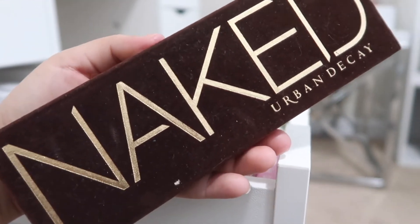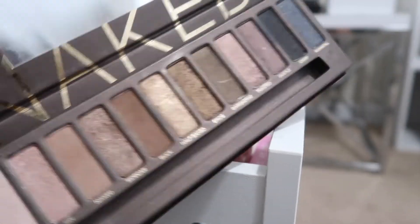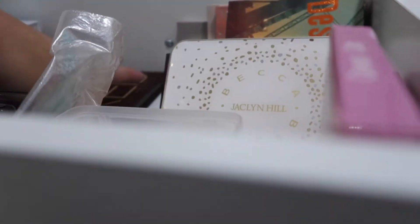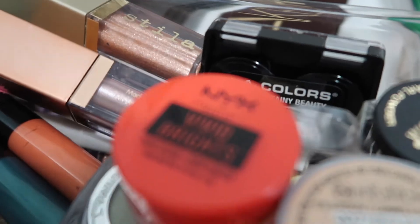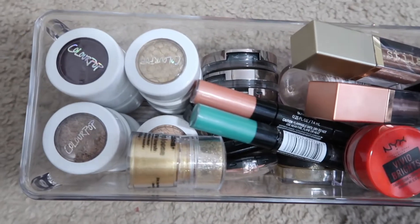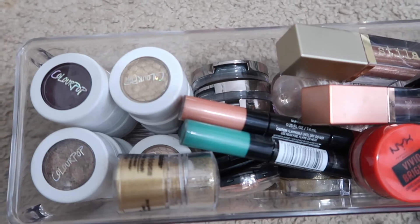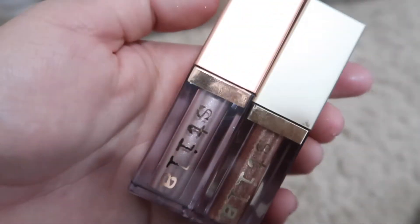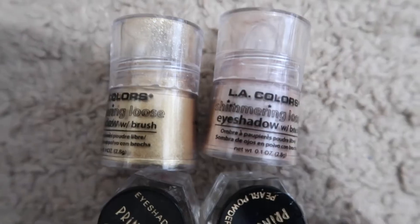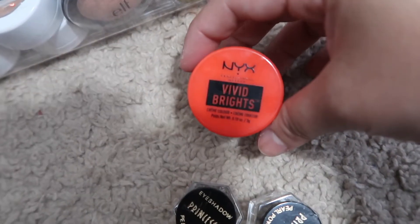Every time I look at the Naked palette I think about when I was first getting into makeup — it's definitely staying. Here are all of my single eyeshadows. I'm going to go through them because honestly I don't reach for a lot of this stuff. I normally like using eyeshadows that are in palettes. I'm keeping these Stila liquid eyeshadows because I love them — they're so good. But I've had some of these single shades for about a year and never reached for them, so I'm getting rid of those.